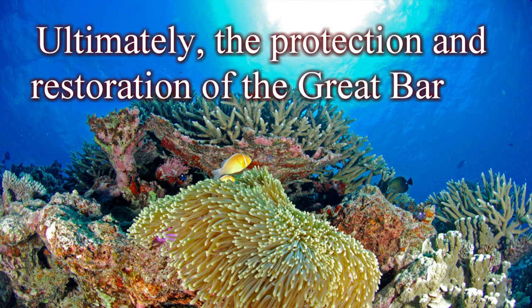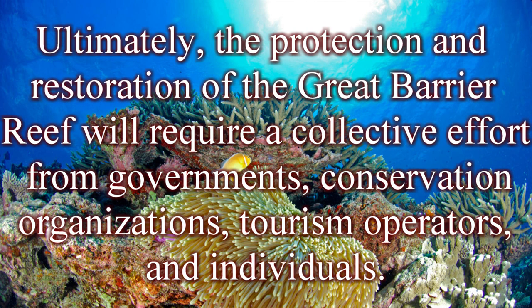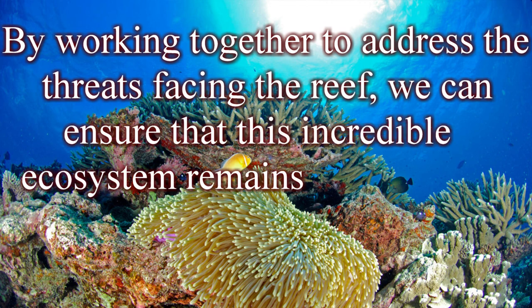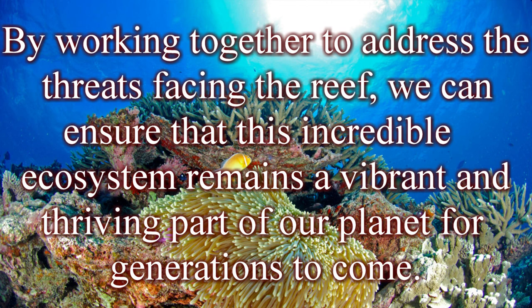Ultimately, the protection and restoration of the Great Barrier Reef will require a collective effort from governments, conservation organizations, tourism operators, and individuals. By working together to address the threats facing the reef, we can ensure that this incredible ecosystem remains a vibrant and thriving part of our planet for generations to come.